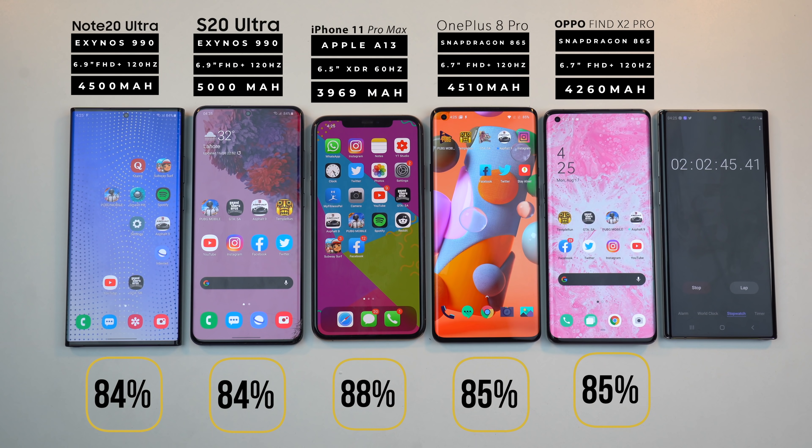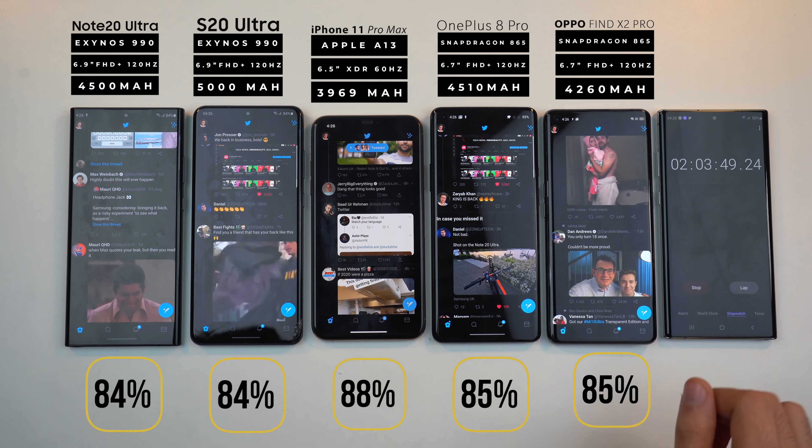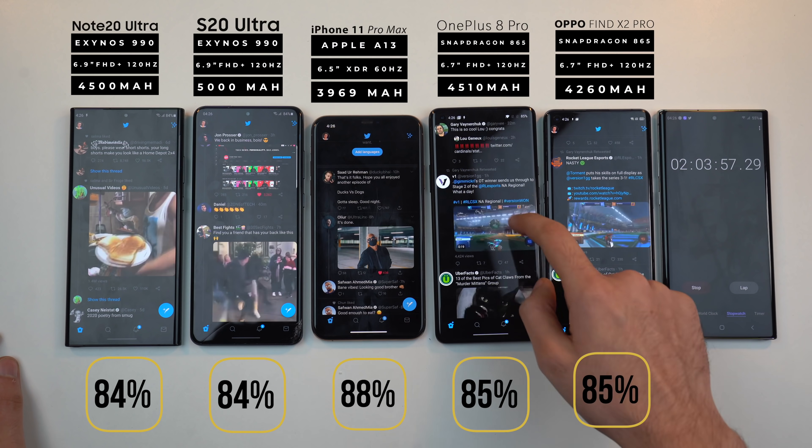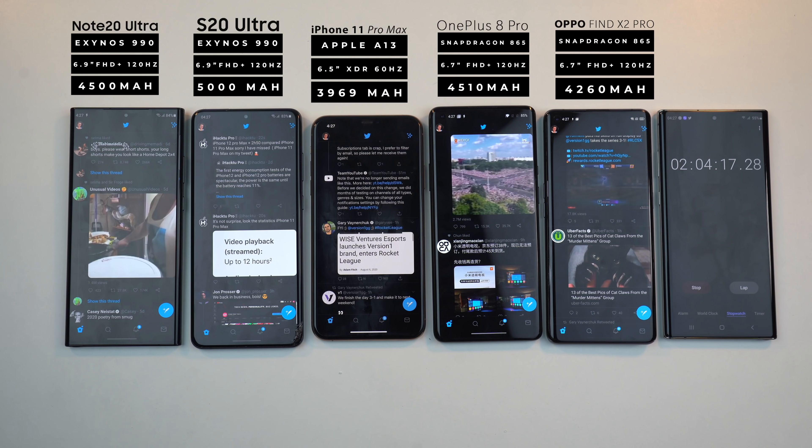The iPhone is still comfortably sitting at the top — not by a massive margin, but it is ahead. The Chinese phones are doing a little bit better than the Samsung boys so far. Of course we still have a lot more things to do so things can change. Moving on to Twitter, which might very well be the least power-hungry social media app.